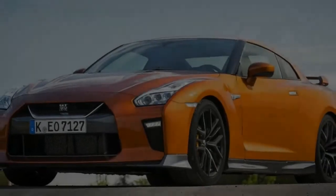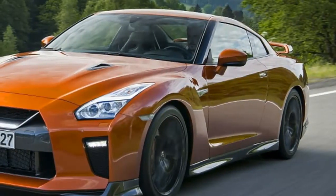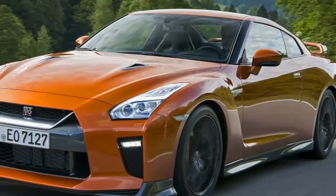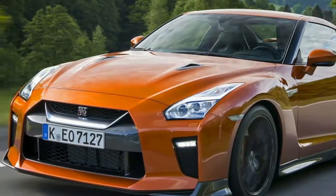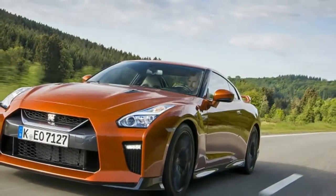I forgot how much fun the 2017 Nissan GT-R can be, even for mundane tasks like running errands and picking up pizza. A blindingly red and black model spent a few days in our short-term fleet this week, and in this prolific era of angry sports cars, Godzilla still delivers.